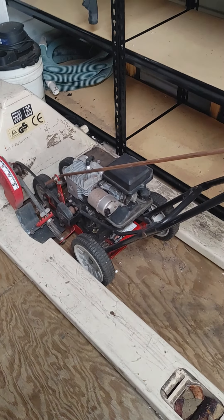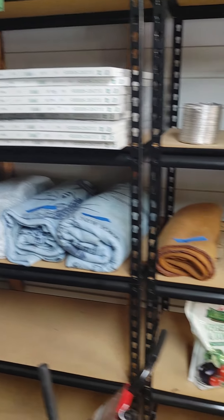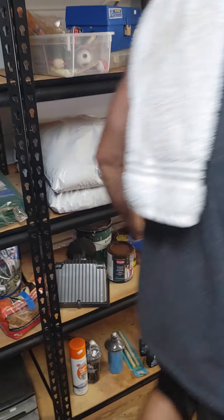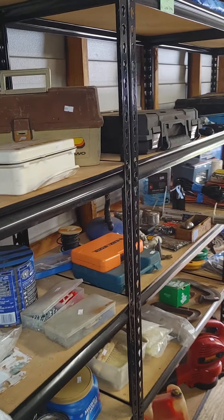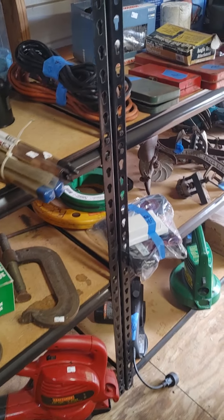We've got a wet edger, one of these gutter blowers, and a trimmer. Just a miscellaneous toolbox and garden stuff. The racks are also for sale, but you can't pick them up until the last day of the sale. You can buy them in advance, but pickup is on the last day.